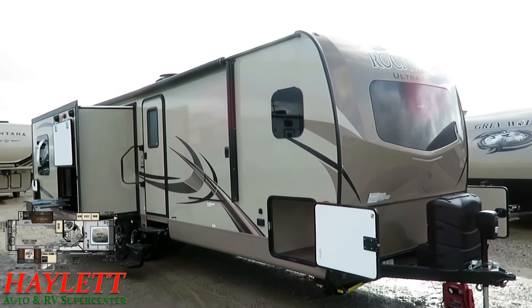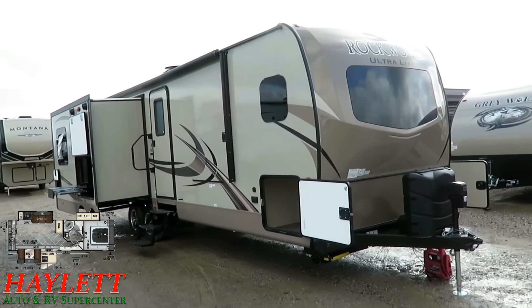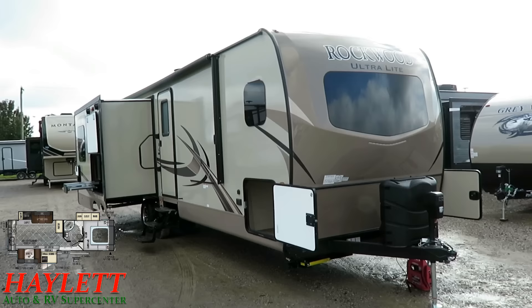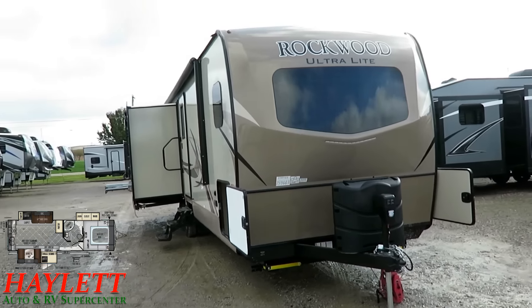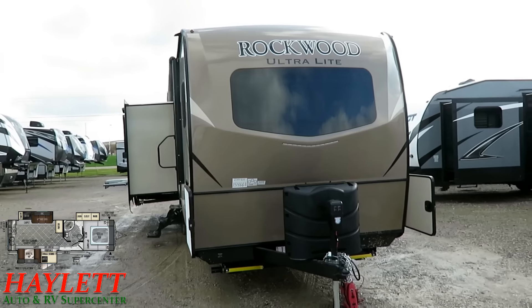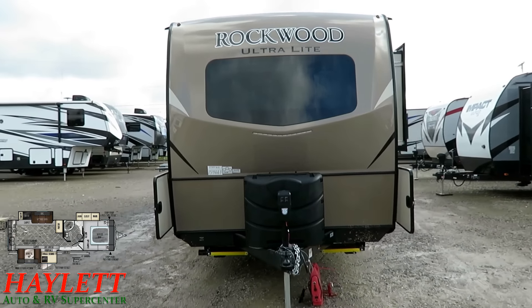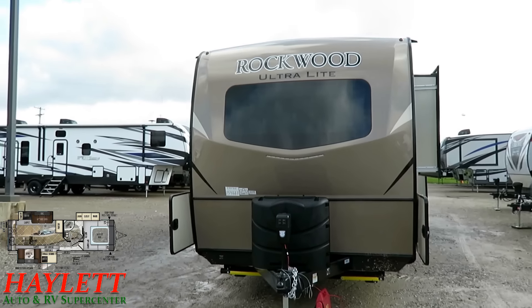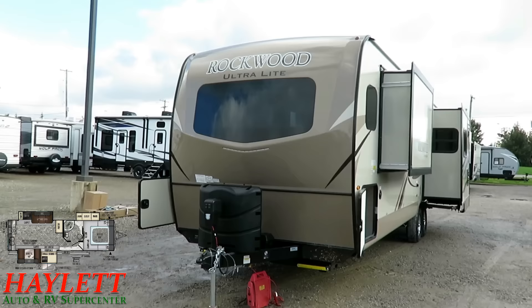This is an awesomely perfected floor plan — it's been out there for a couple of years and Rockwood really took their time. They'll find a great floor plan and spend about a year to a year and a half perfecting it, making the best version the market has ever seen. This is no different from that mindset.